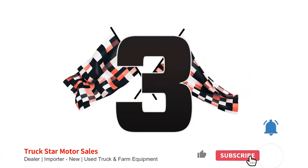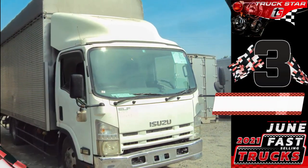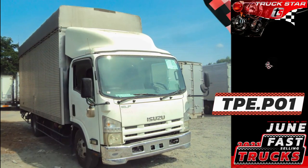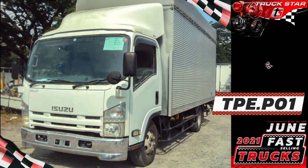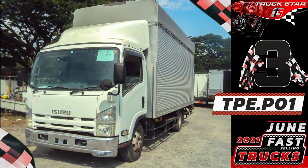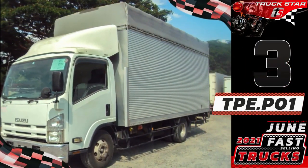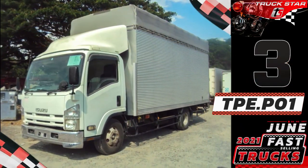Number three: Unit code TPE.P01, Isuzu Elf Aluminum Closed Van. Standard on every NPR, NQR, and NRR is the Isuzu 4HK1 engine, known worldwide for its power and ruggedness, improved to deliver even more performance, economy, and reliability. The 4HK1 on Isuzu Elf units is equipped with electronic high-pressure common rail direct injection and a water-cooled EGR system to achieve unprecedented performance.